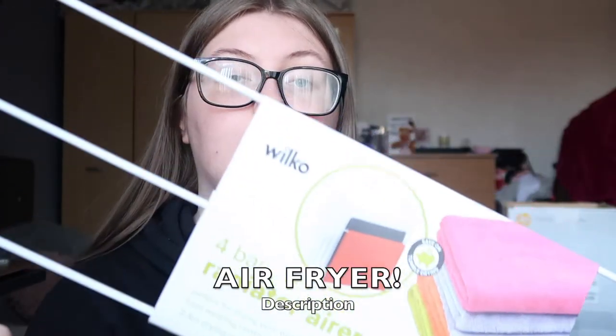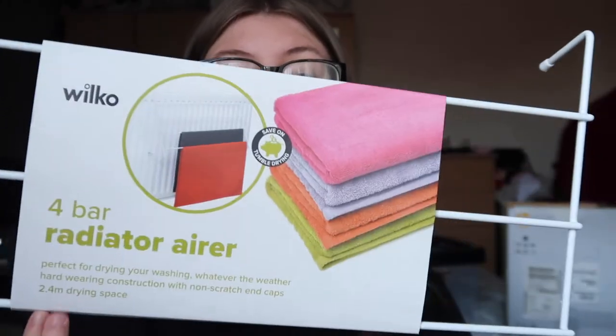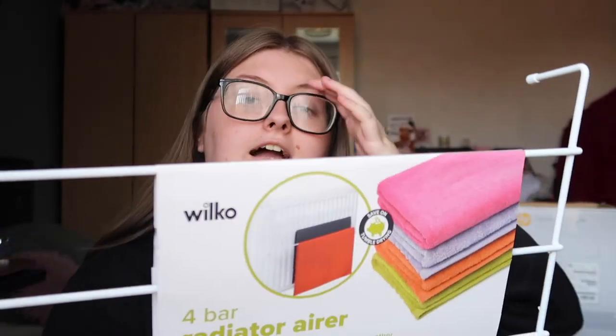I also got an egg poacher, but I'm going to take out the egg-poaching insert and just use it as a frying pan. Next I got a radiator airer — it goes over your radiator in the room so you can hang clothes to dry. Next is Febreze, which is just essential for uni.